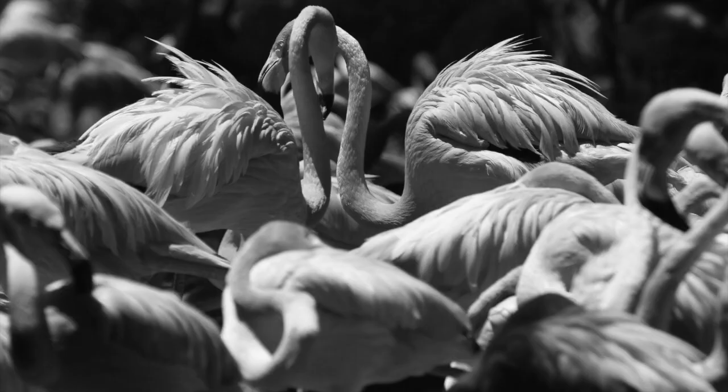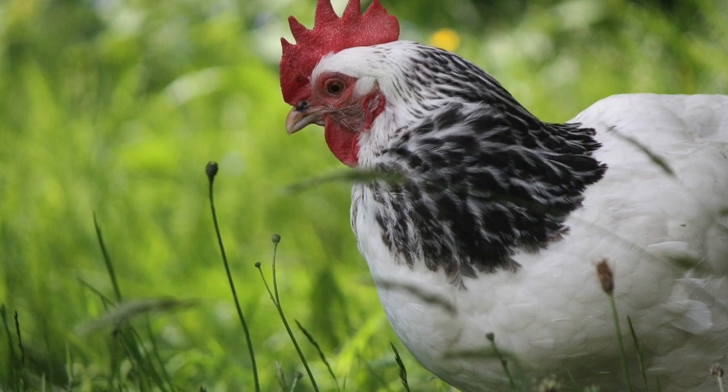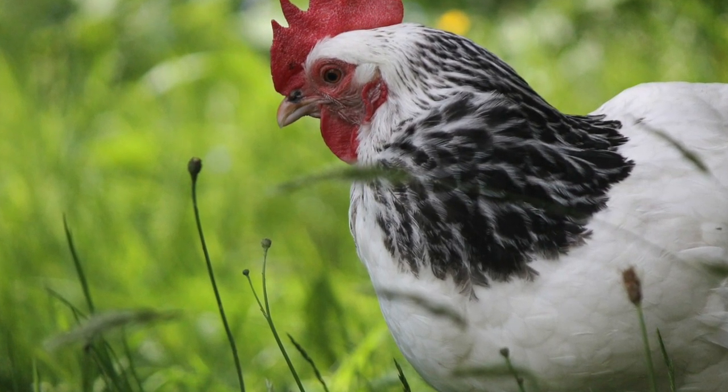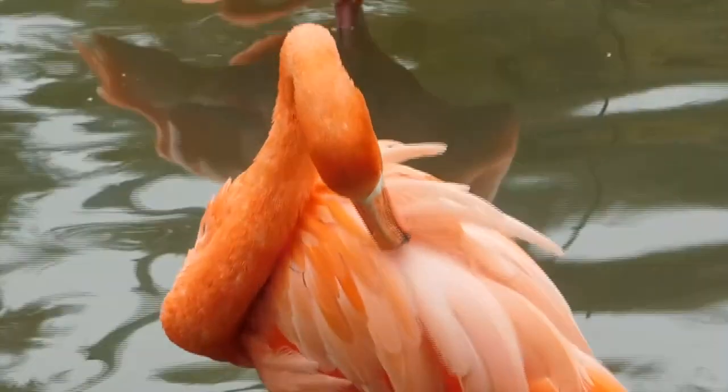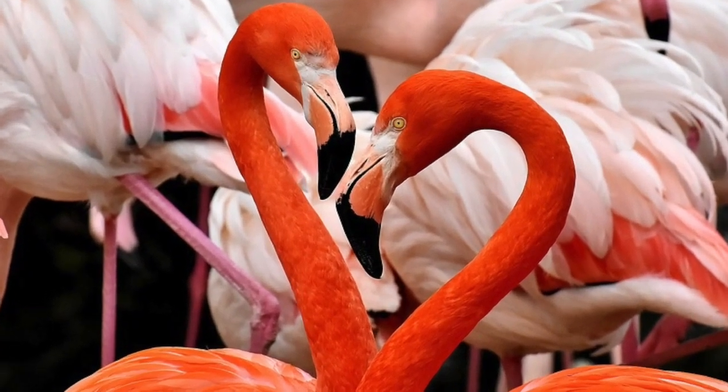Did you know that flamingos weren't actually pink? Flamingos are born white, which means they look like your average white chicken. Today, we'll be talking about Caribbean flamingos, which are the brightest breed in the flamingo family.